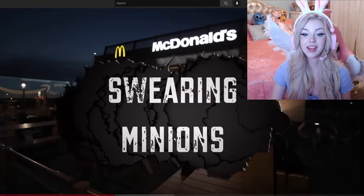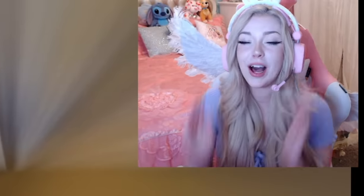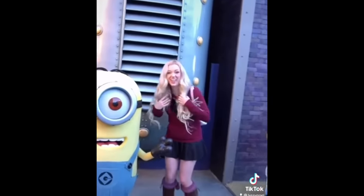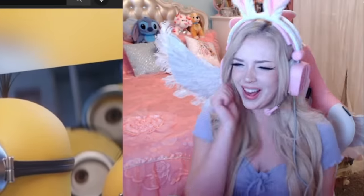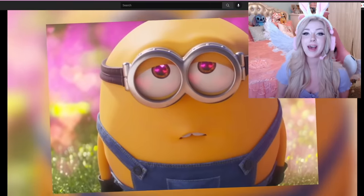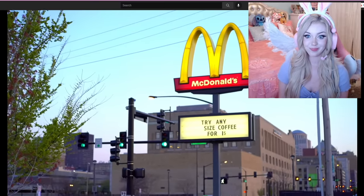Next up is swearing minions. If you guys didn't know, I have a literal phobia of minions — they're just so bright and yellow and they scare me a lot. I really don't like minions. One time I went to Universal Studios, met the minions, and it was really scary. Get it away! I hate them! In 2015, the Minions movie teamed up with McDonald's and with Happy Meals they released some talking minion toys. That was a bad idea!